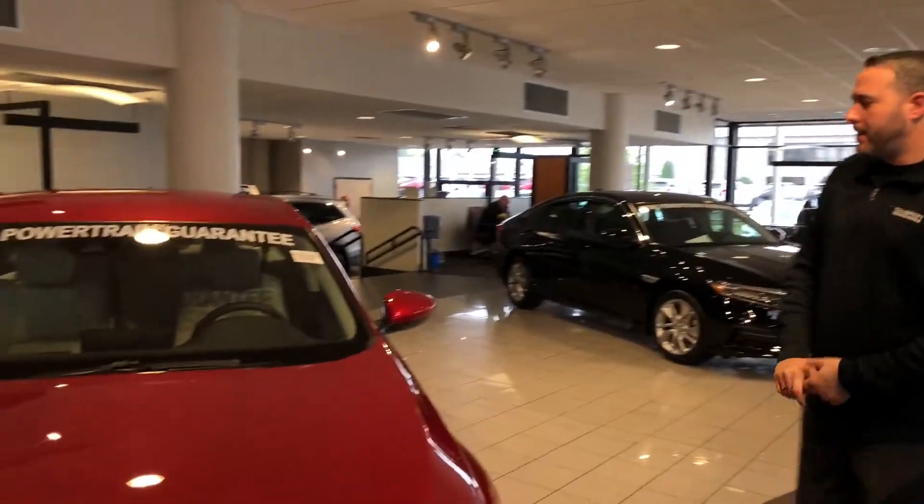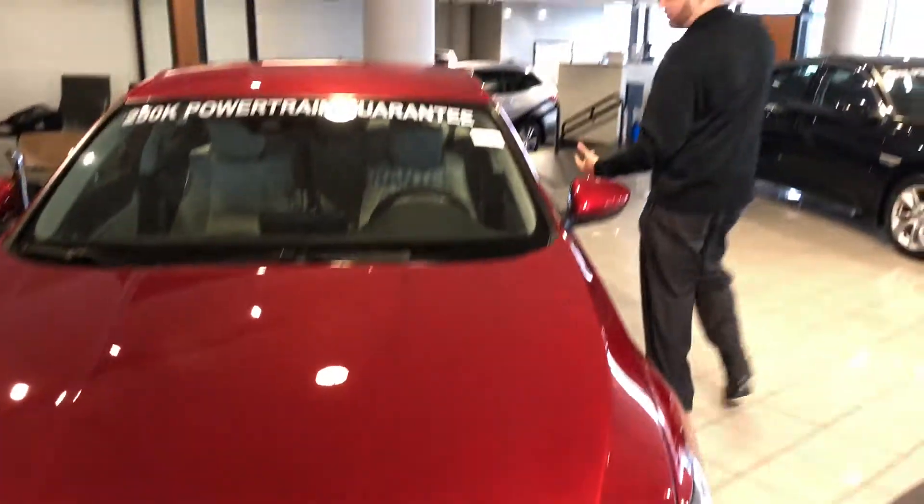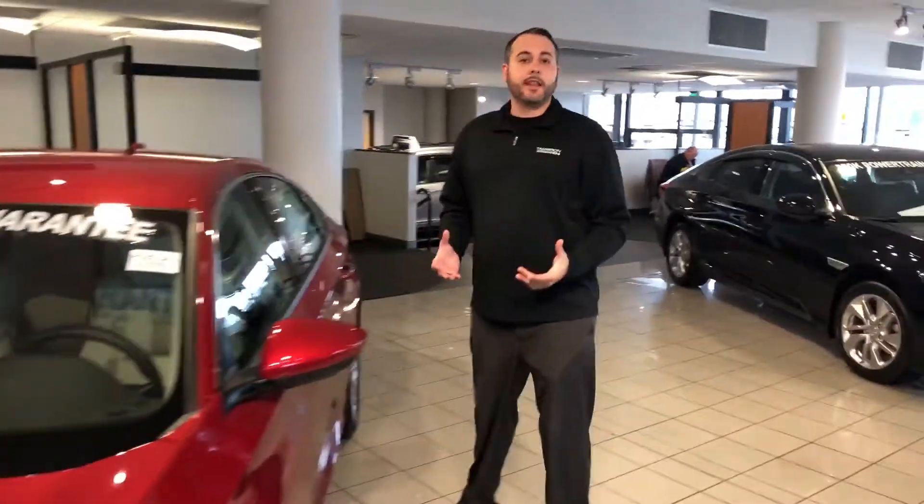This is one of my beautiful new red color — the metallic red here. It's a beautiful car. That new Accord is going to come loaded out with new technologies. It's already received North American Car of the Year.